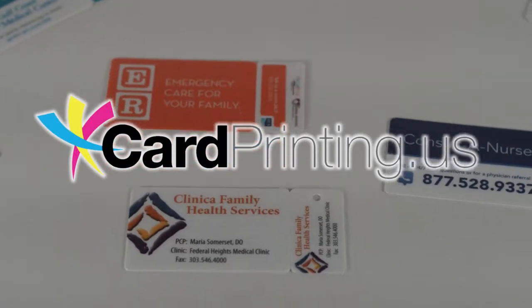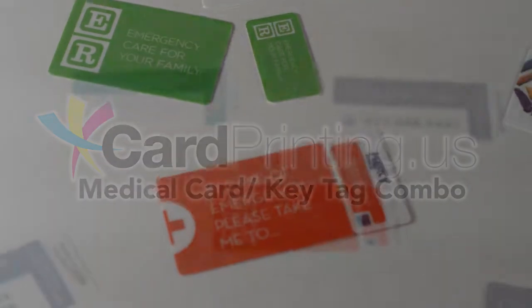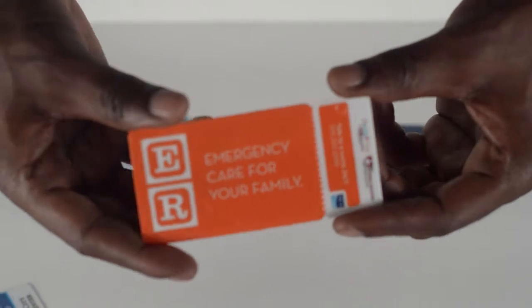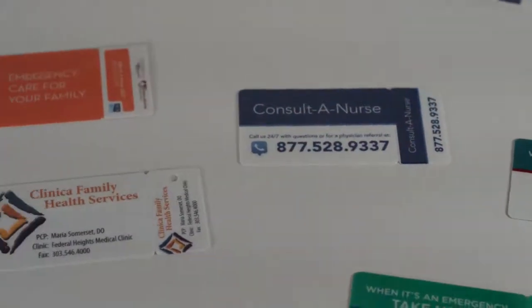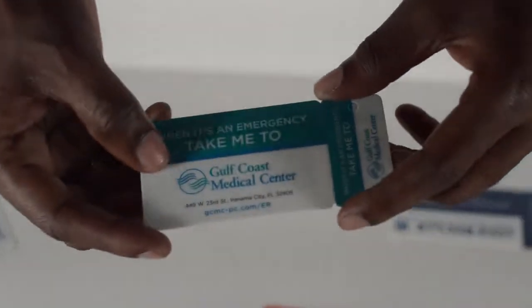Hi, I'm here with Telepack Inc., and today we'll be displaying our medical card and key tag combos. These medical cards and key tags will list places where you can receive your medical attention. These cards and key tags will provide a lot of convenience in times of emergency or in case of an accident.